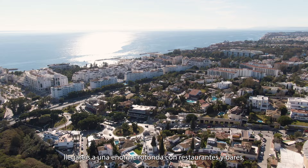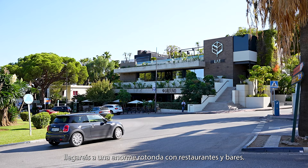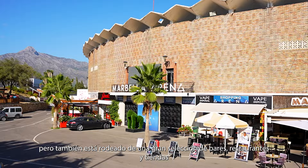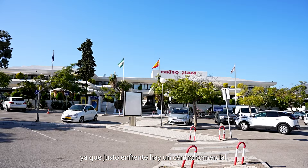Just above Puerto Banús, you will find a huge roundabout with restaurants and bars. But if you keep walking for another five minutes, you will get to Marbella Arena. This spot is very famous for concerts and events, and is also surrounded by a huge selection of bars, restaurants and shops, as there is a shopping centre right opposite.